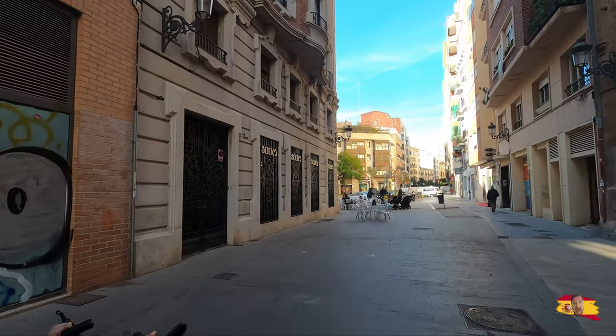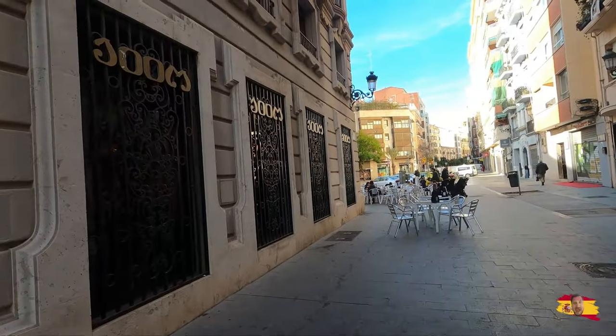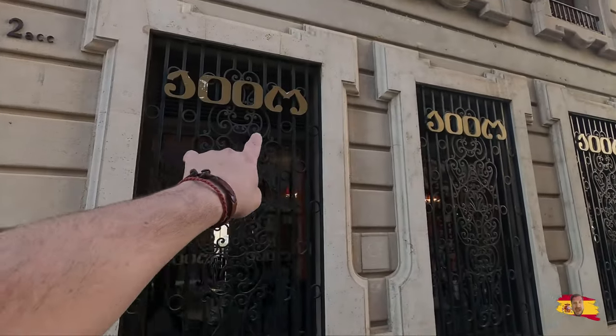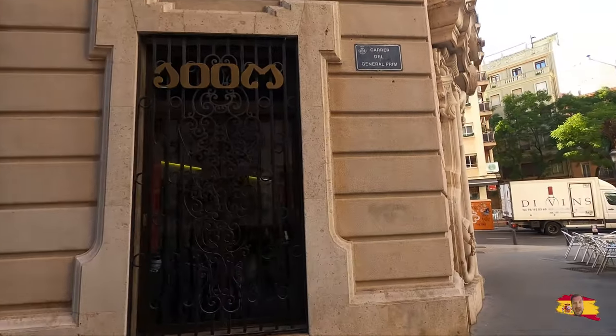Here's 100 Montaditos right here — we rolled up, we are here now. There's outside seating. This is where the dollar menu exists on Wednesdays and Sundays here in Valencia. Let's check it out.